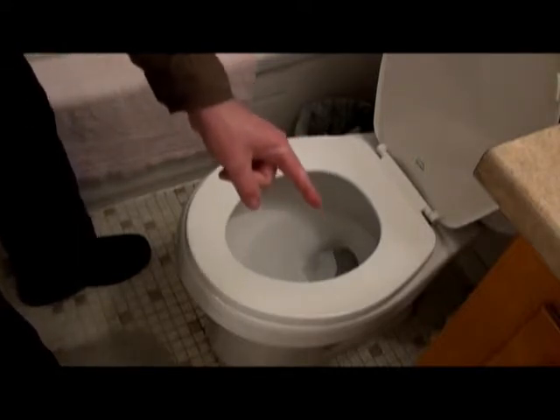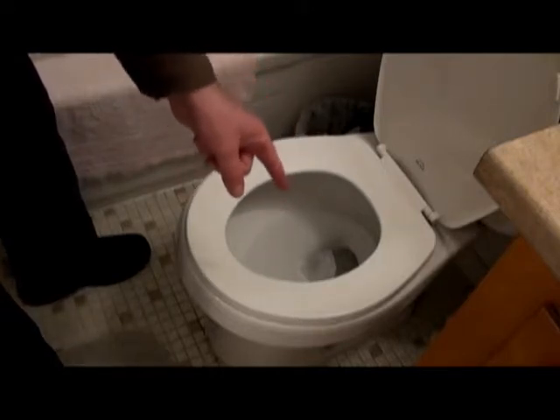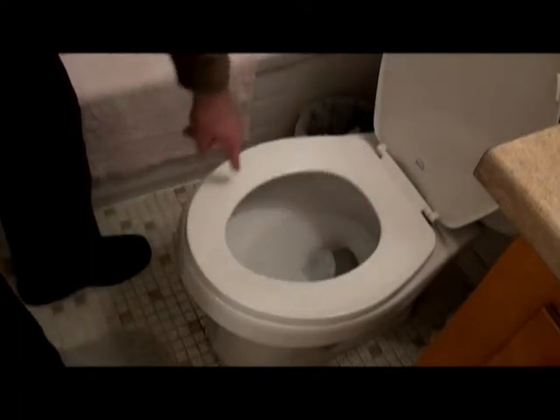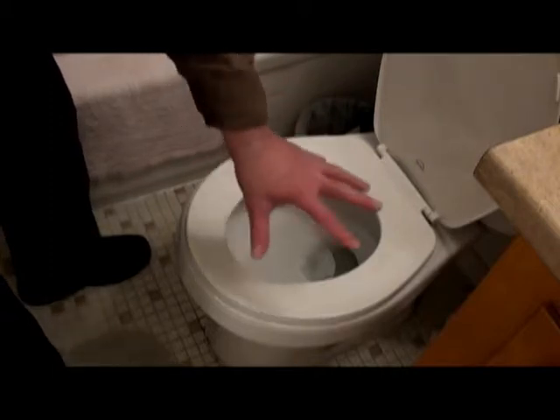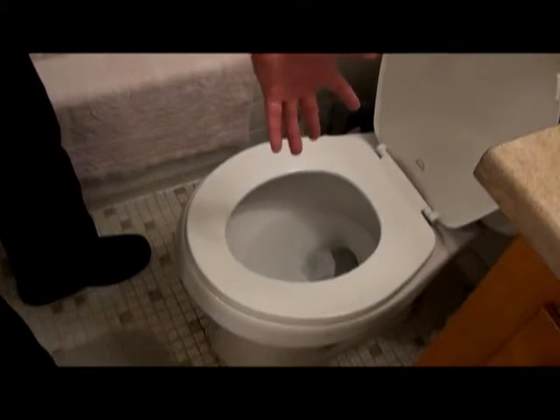Here's why this happens: the man or boy in your life will not touch the toilet seat lid. Because it's been sitting on something that shits or pisses, he feels it's filled with disease, germs, or bacteria and will not touch it.